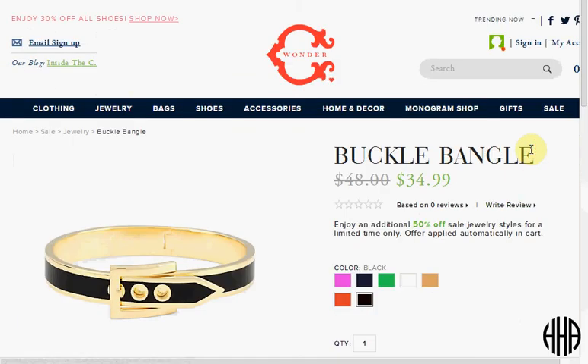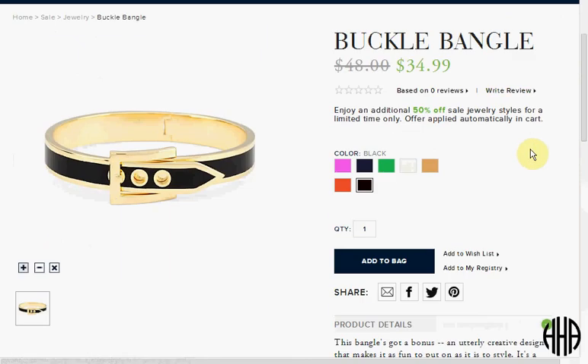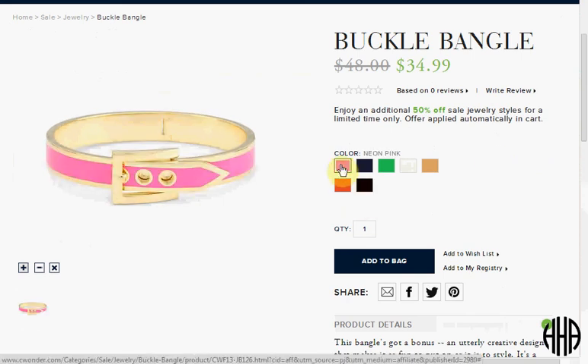Today at Sea Wonder you can get this buckle bangle. It's on sale for $35 with an assortment of colors to choose from, and it's got 18 karat gold plate. In your cart it'll drop an additional 50% off, so it would be $17.50 in your cart. You'll add $10 for shipping, so it'd be $27.50 total.